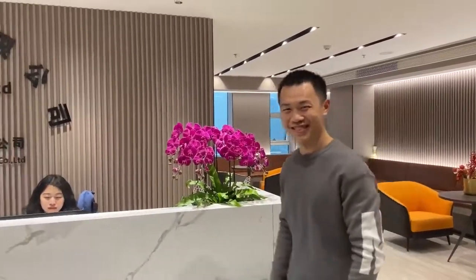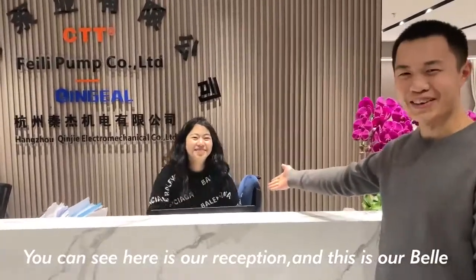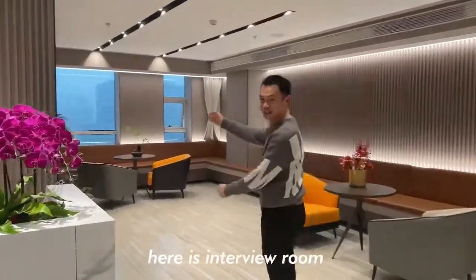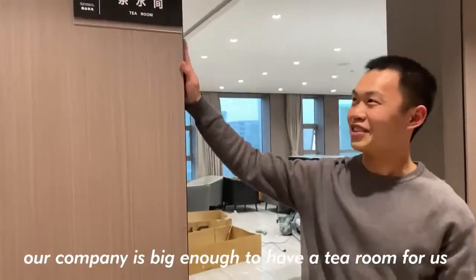Hi, this is Heisen. You can see here is our reception, and this is our bell. This is the interview room. Our company is big enough to have a dedicated room for interviews.